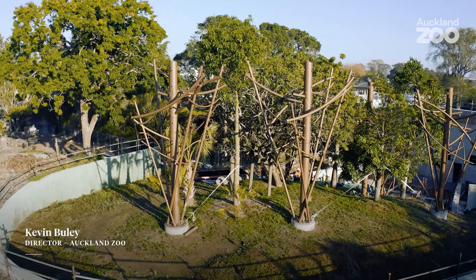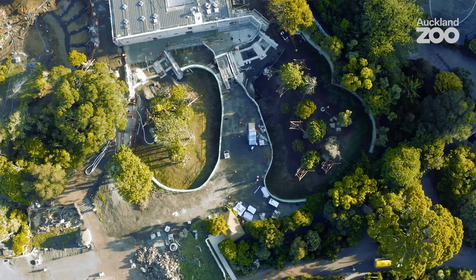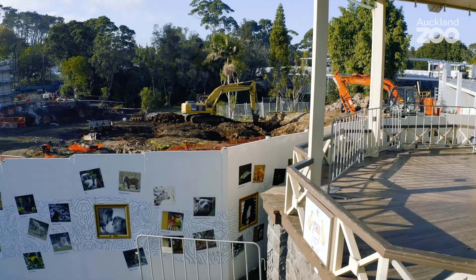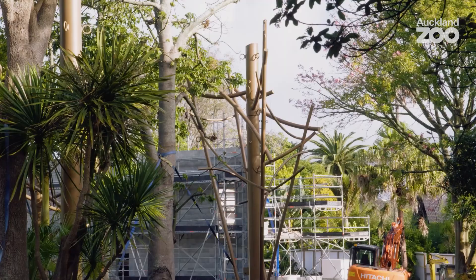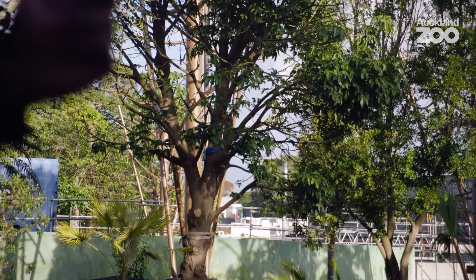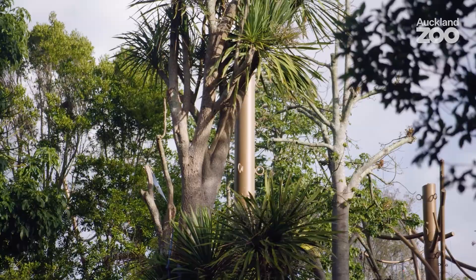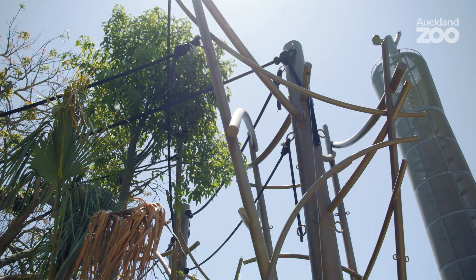Behind me we've got the new primate habitat area. Beyond that there's the new habitat for tigers and otters, and we've got our swamp forest habitat which is going to be under a massive tropical dome. And behind me you'll see already what we call the canopy climbers — the metal structures starting to get hidden within natural planting. Key to getting the right design here is giving them opportunities to stay off the ground and feel comfortable off the ground.